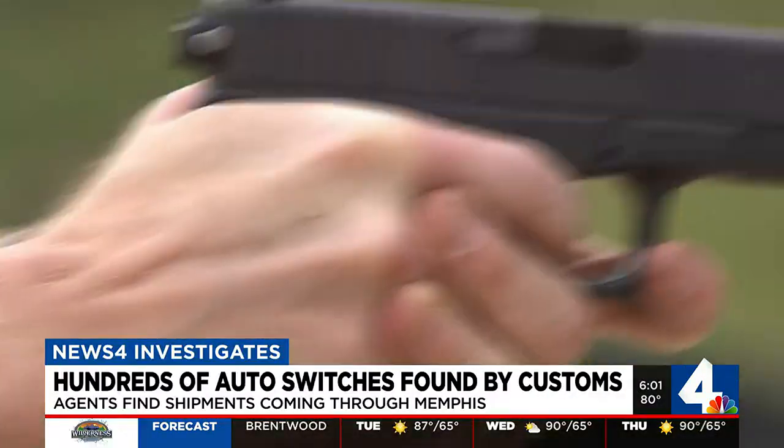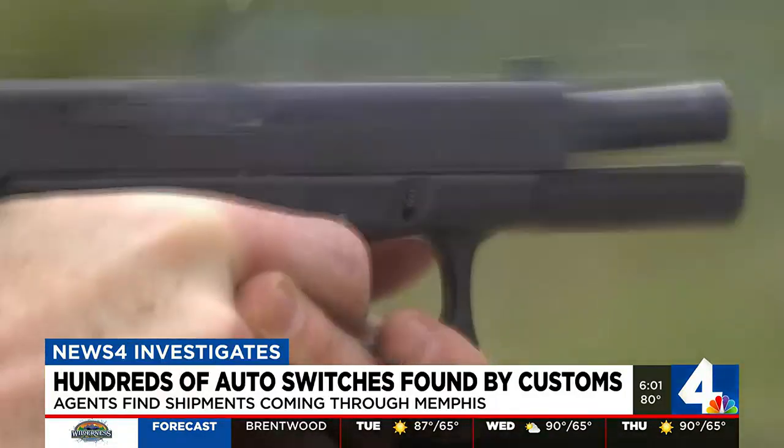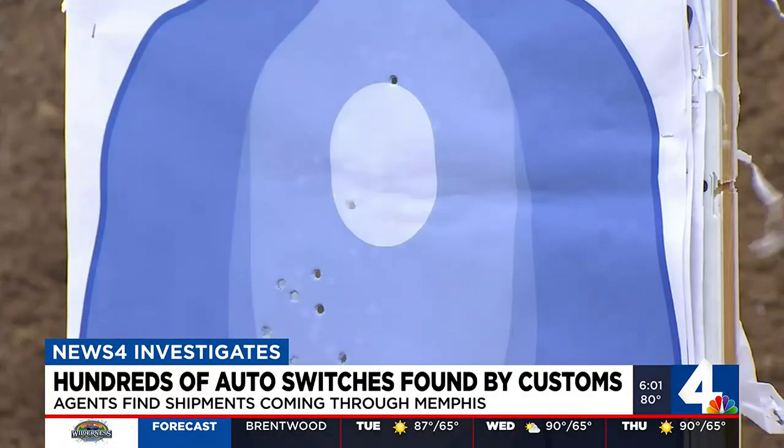News 4 Investigates first showed you how illegal Glock switches are converting pistols into machine guns. But now Chief Investigative Reporter Jeremy Finley found how criminals are trying to smuggle them into the United States through Tennessee.